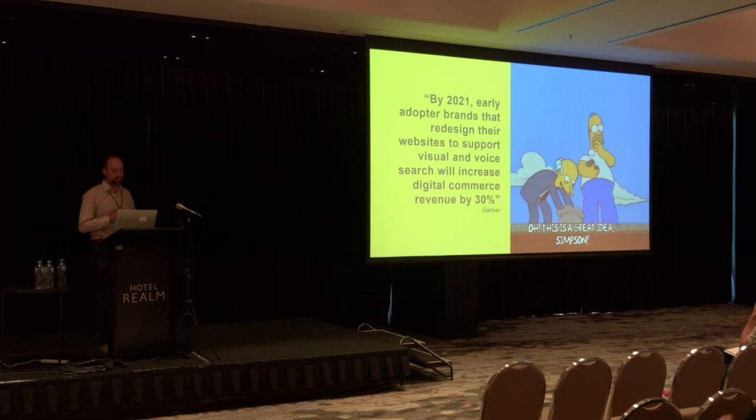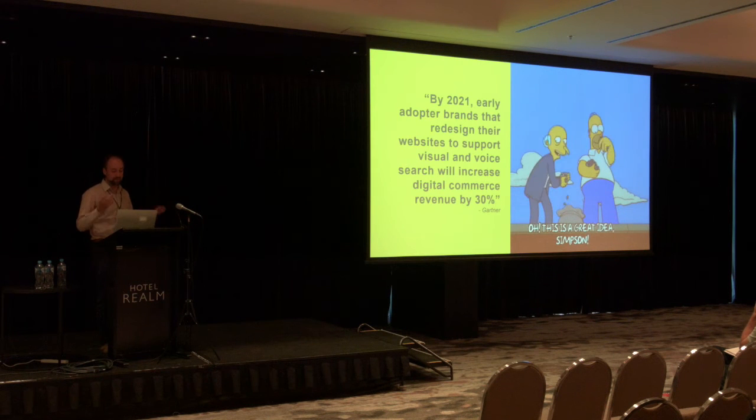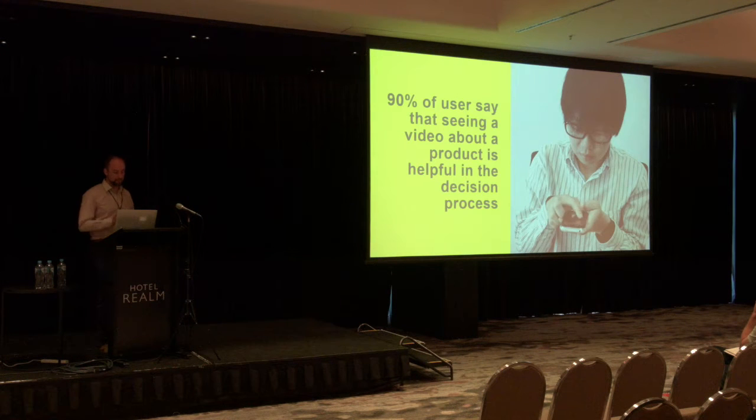Gartner is saying that sites that implement voice control will be able to implement increased digital commerce revenue by 30%. Something to really think about when designing and implementing your site is looking at the potential for voice control. Also, 90% of users say that when buying something or considering a service, a video is helpful in the decision process. Recent examples have shown that property sites that included video content saw the amount of views increase by 400%. So engagement with your audience is much higher if you're using video content.